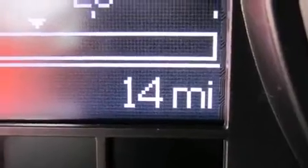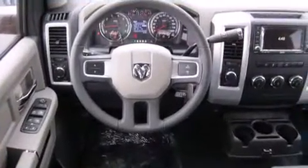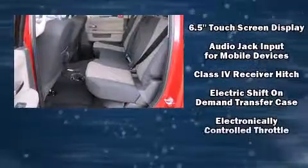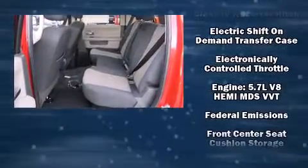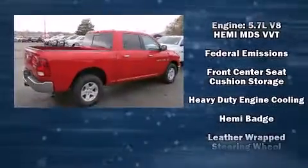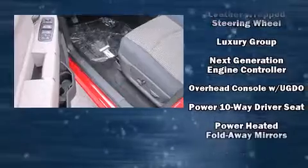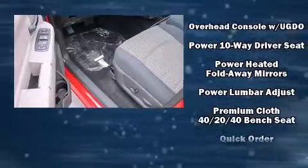Additional features include heated door mirrors, a trailer hitch, and remote keyless entry. Passengers are protected by various safety and security features.